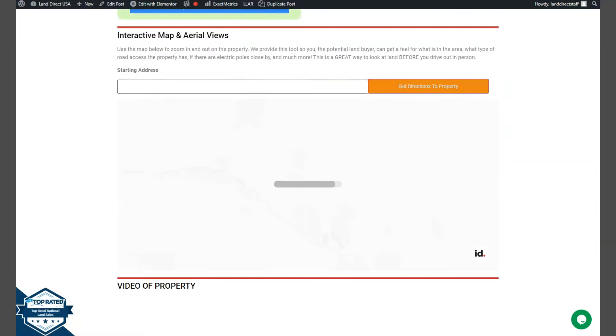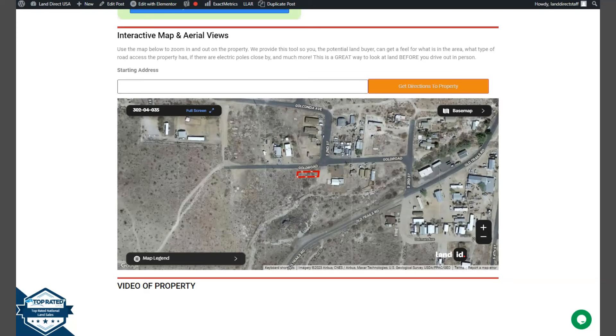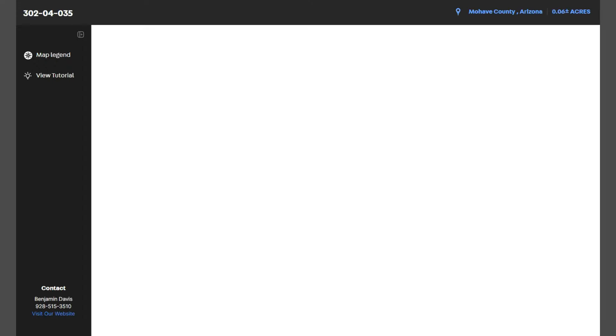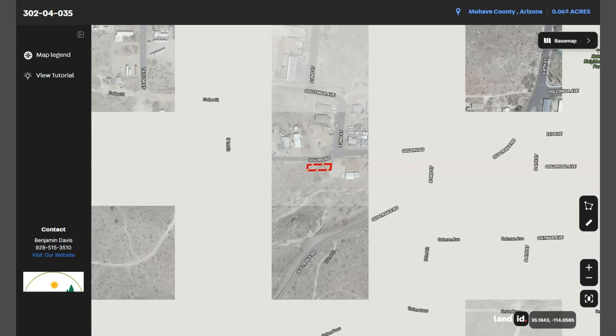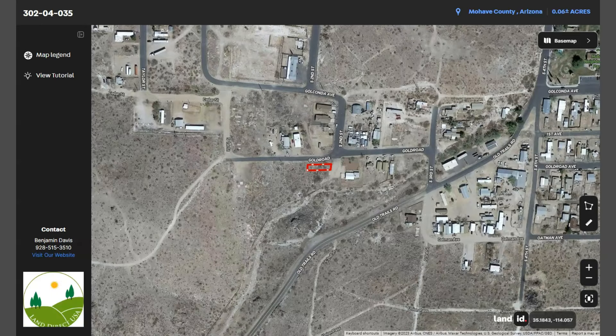We also have a full screen view of the lot if you want to take a closer look. Just click full screen and you will be directed to an interactive map. This map will show you dimensions and borders, and you can also check the surrounding environment and what type of road access the property has.